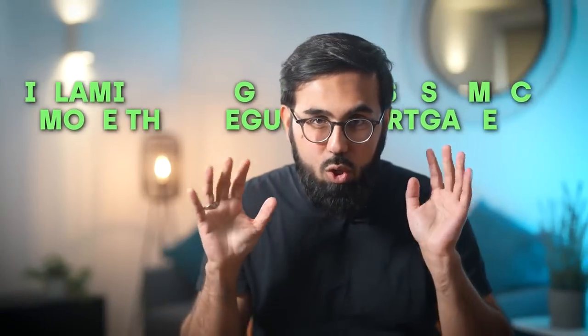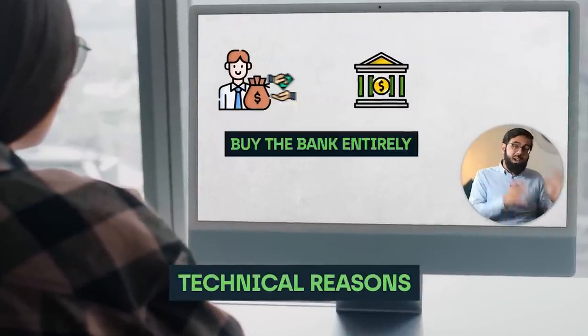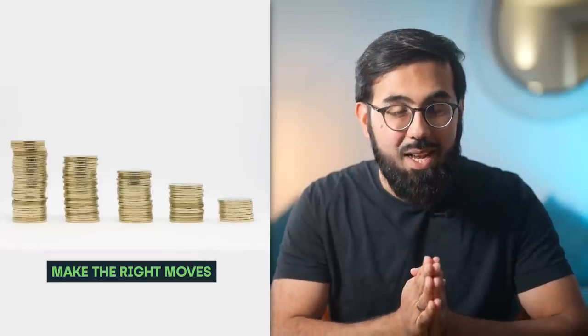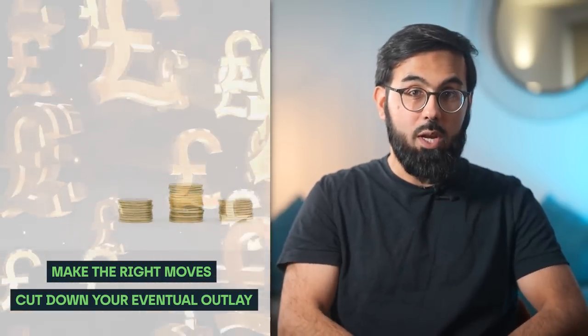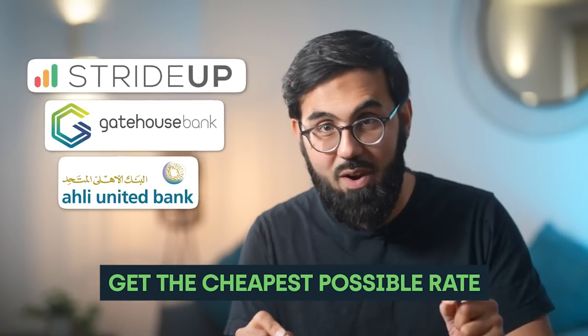One gripe we've heard from so many people is that Islamic mortgages cost so much more than regular mortgages. We've made another video where we explain the technical reasons why that is so, but today's video is all about helping you look in the right places, make the right moves, and drastically cut down your eventual outlay by thousands of pounds when you go for an Islamic mortgage. Here are 14 tips to help you get the cheapest possible rates. This is somewhat UK focused but there will be a ton of tips relevant for overseas audiences as well.